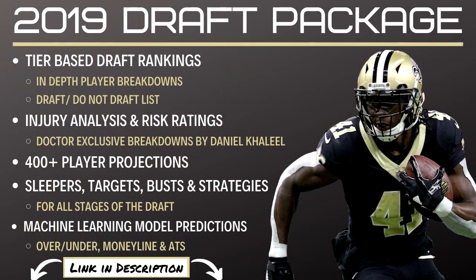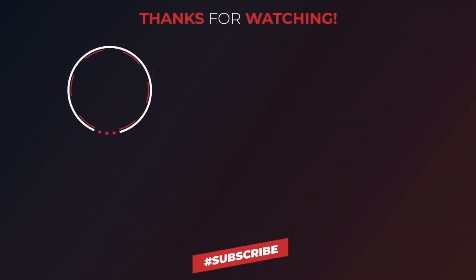Remember you can see my full rankings, projections, and player notes at our website thefantasyfootballadvice.com. That's the end of this breakdown — I hope you all enjoyed it. If you did, how about hitting that like button? If you're new here, how about subscribing to the channel? Thanks for watching.